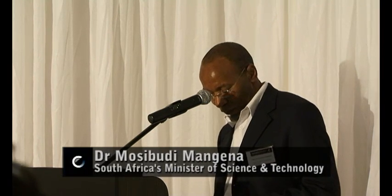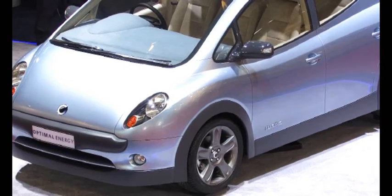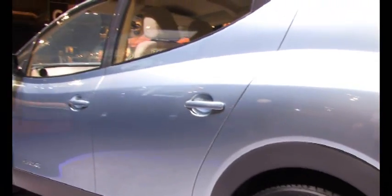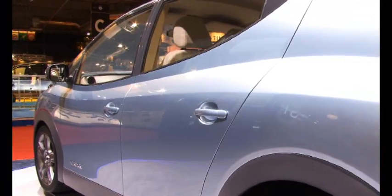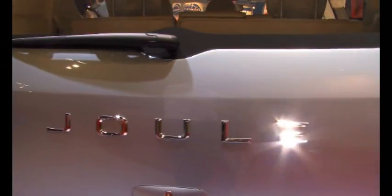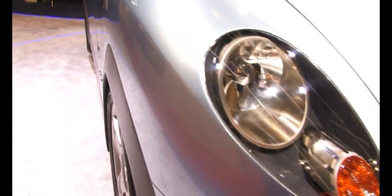The launch of a South African designed battery-operated electric vehicle marks a watershed moment in the development of our national system of innovation. Given our economy's current vulnerability to volatile oil prices and the growing concerns about environmental pollution resulting from fossil fuel transport, the timing of this initiative could not have been better.